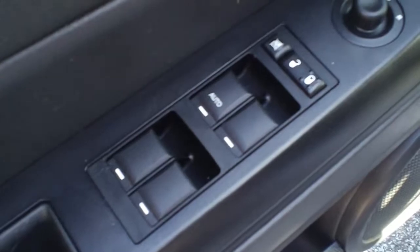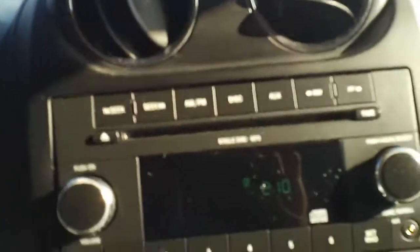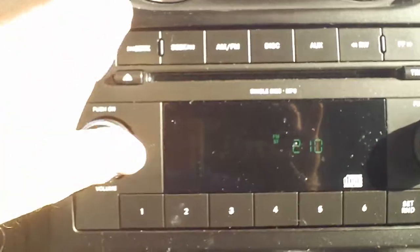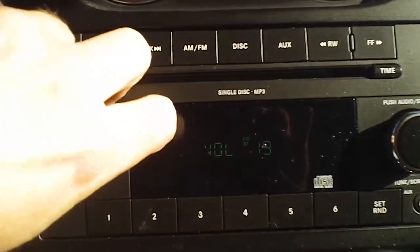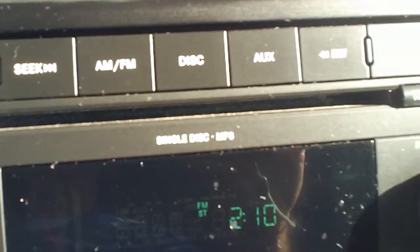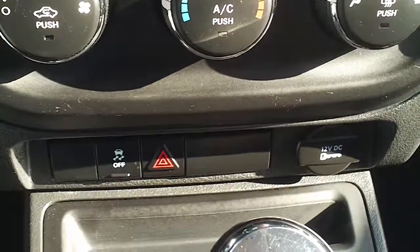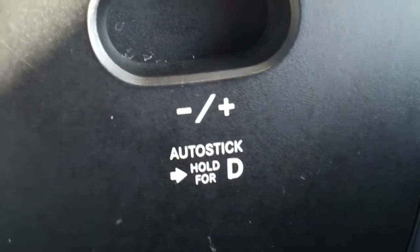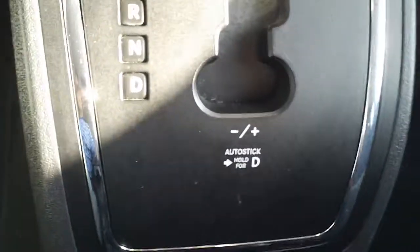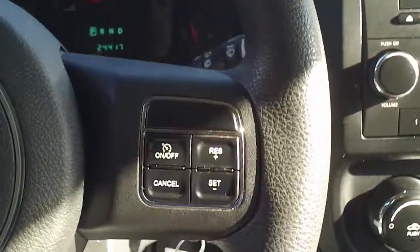Inside it's got power windows, power locks, and power mirrors. It has an AM/FM CD player — let me turn that up where you can hear the quality of the sound. Good quality of sound. Notice the plus/minus here — that's typically like a sequential shift. Basically you can put it down there and shift the vehicle yourself, kind of like having a manual without the clutch.